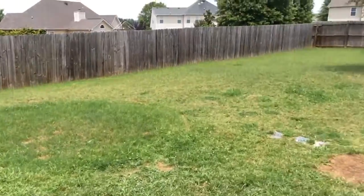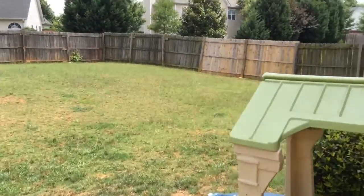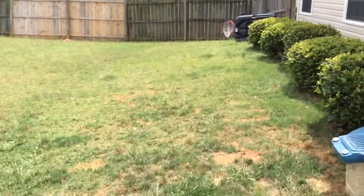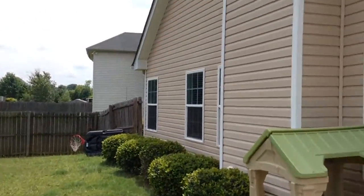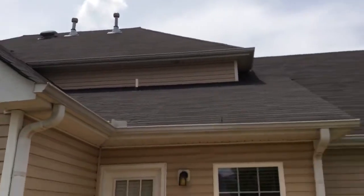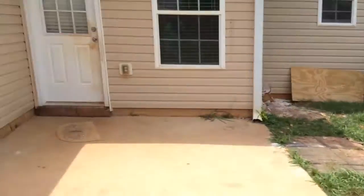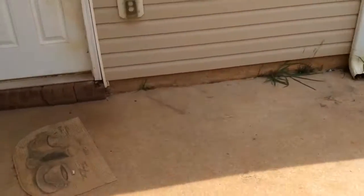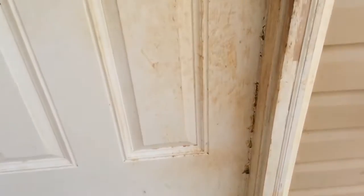Let's hit the backyard real fast before we go anywhere else. Nothing really to show out here — just the fence and yard, nothing seems to be wrong. There are a couple belongings out here that need to be picked up. Other than that, everything seems good. This back door is pretty dirty — a little muddy right here.